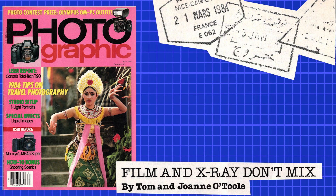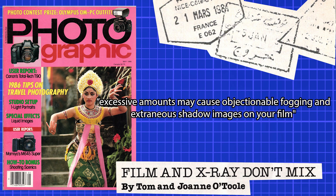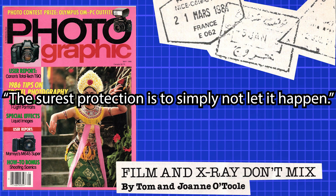By the mid-1980s, it was pretty clear to the average photographer that X-rays do indeed affect film, even on a single pass, and especially in Europe where the machines are stronger. A May 1986 article in Peterson's Photographic noted that while Kodak states excessive amounts may cause objectionable fogging and extraneous shadow images, the surest protection is simply not to let it happen — essentially the abstinence argument. Despite efforts to change laws in Europe and the right to hand inspection in North America, companies offered their own solutions like lead-lined film pouches and luggage tags with FAA guidelines printed on the reverse — though these solutions were flawed.